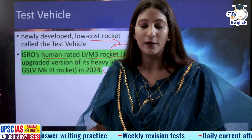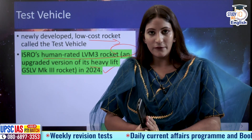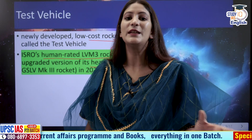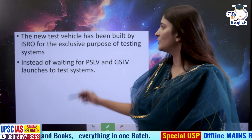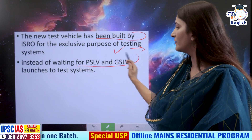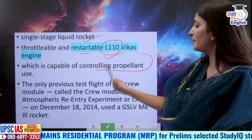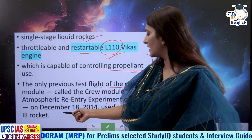The probable timeline for Gaganyaan is now 2024. Earlier it was 2022, but ISRO told the Prime Minister that the safety of the Vyomanauts must come first, so the deadline was extended beyond 2022 — possibly to 2024 and even beyond, as a second test flight also has to be conducted. The new test vehicle built by ISRO is a single-stage liquid rocket with a throttleable and restartable L110 Vikas engine capable of controlling propellant use. The only previous test flight of the crew module, called the Crew Module Atmospheric Re-entry Experiment or CARE, was conducted in 2014.